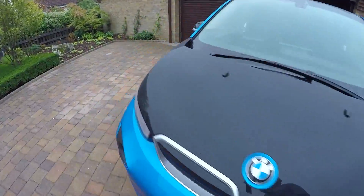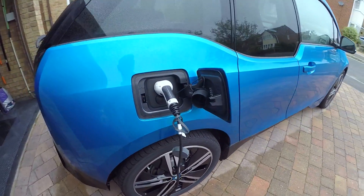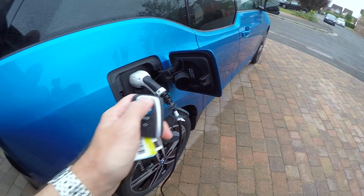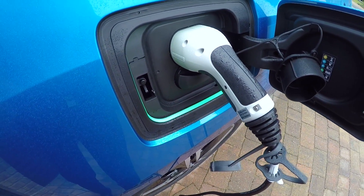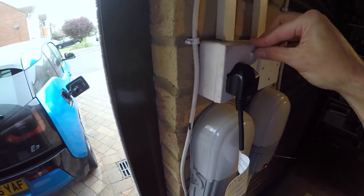Here's the car, still plugged in. It's not on charge anymore so all we need to do is unlock the car — this green light shows that you can take the charge lead out. Pull the charge lead out and put that down here in the garage, and I'll just switch that off.